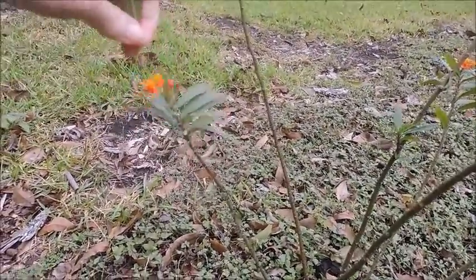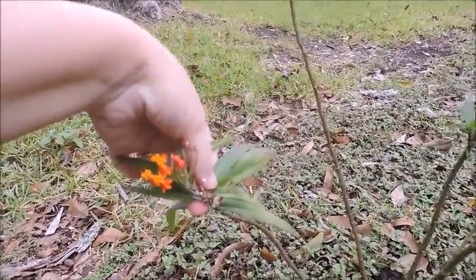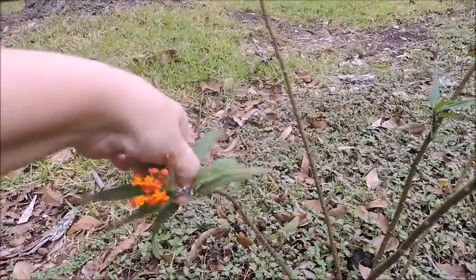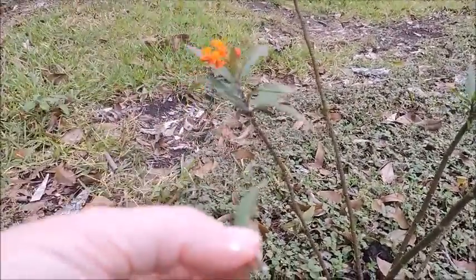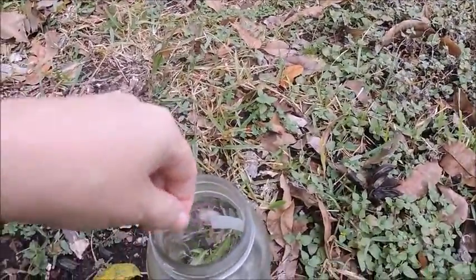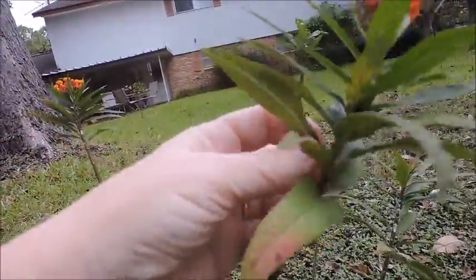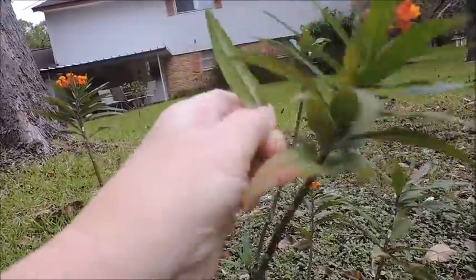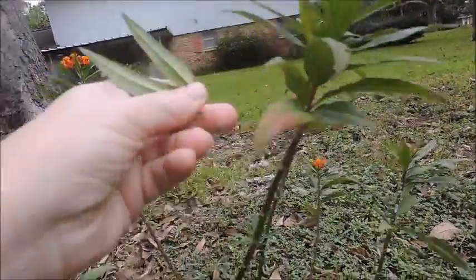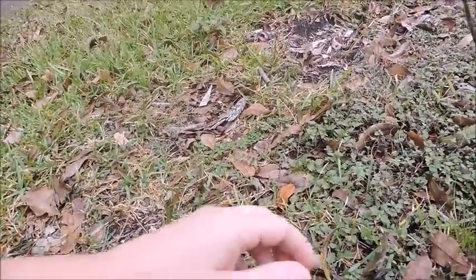I've already put two or three leaves in there this morning. See how the plant gets — once you tear the leaf off, there's like a white milky substance that comes off of it. Well, I guess that's why they call it milkweed. I'm going to put several leaves in there for this morning because they seem to be pretty hungry.